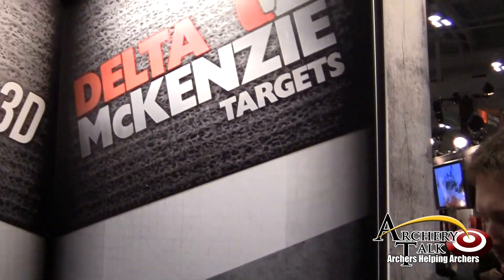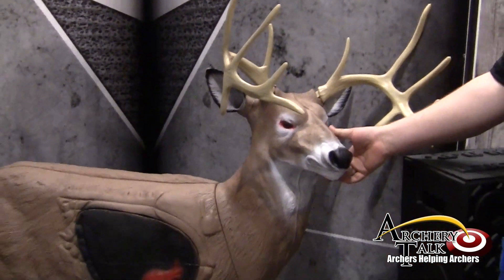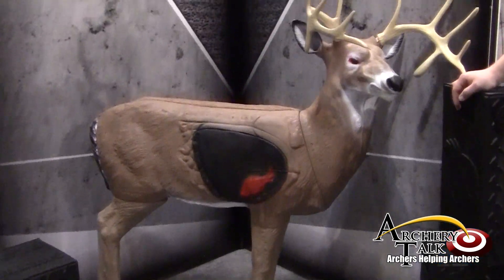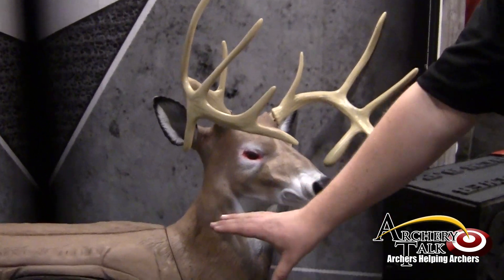Hi, my name is Gabe Perkins with Delta McKenzie Targets, booth number 1235. This year we're featuring one of our deer targets from the Smackdown series line that we came out with last year at the ATA show. It's been a very popular item — a deer probably like you've never seen before, with the McKenzie Vital.